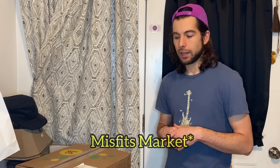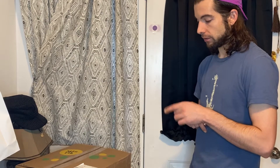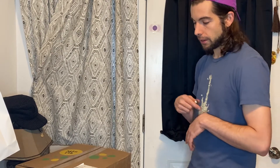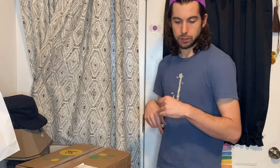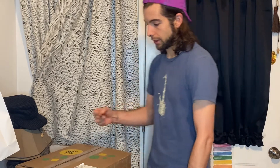Hey y'all, Nicholas Transcends here with Misfits Foods. They got a package where you spend $35 — I get the $35 package every two weeks — and you choose from a list of foods that they have available. I want to show you what I got inside this box, so let's check it out.